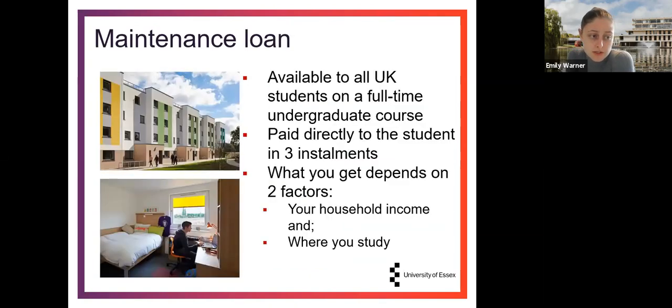The maintenance loan is available to all UK students on a full-time undergraduate course. Unlike the tuition fee loan, the maintenance loan is paid directly to you as a student, ordinarily in three installments — usually at the beginning of each term: one in autumn, one in spring, and one in summer. So when budgeting, you'll be looking at a term-by-term amount and working out how much you have to spend on each component of your living costs.